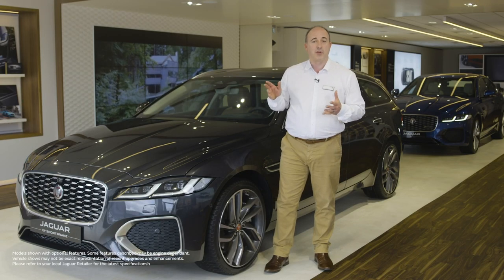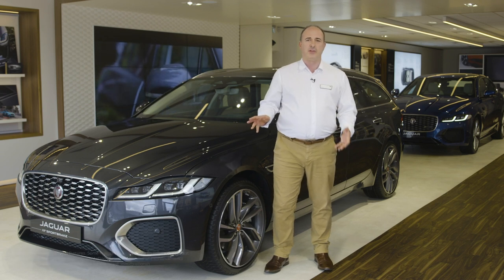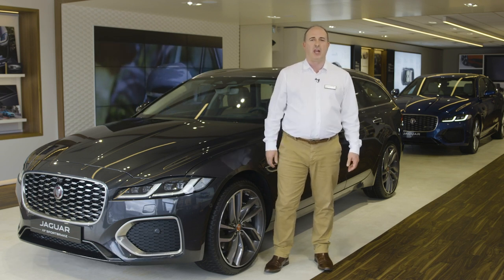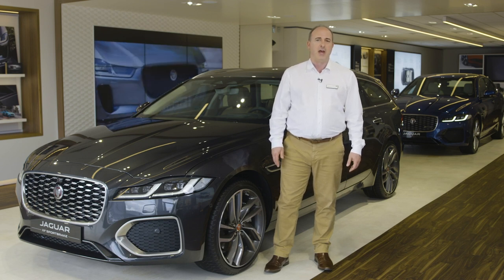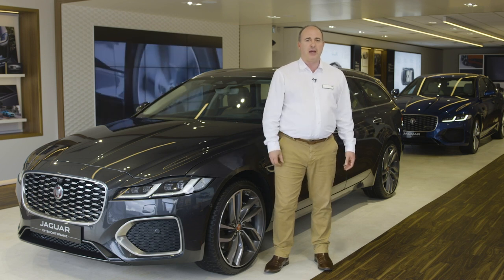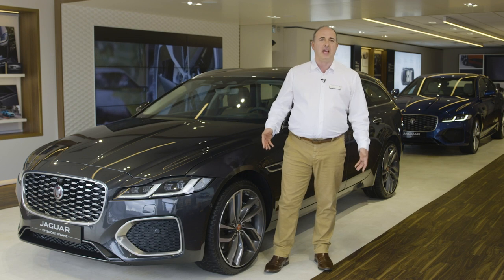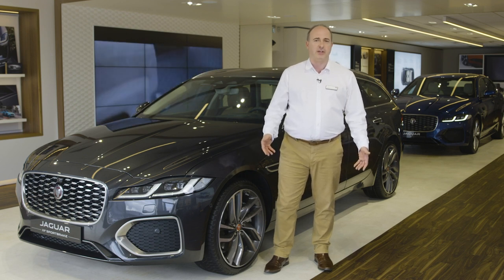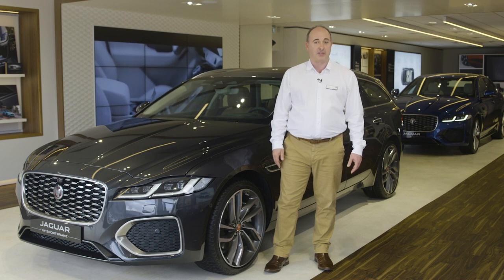Hello and welcome to this quick walk around of the new Jaguar XF. Long credited with offering the most engaging drive of the luxury saloon sector, XF delivers performance and efficiency packaged with style and sophistication. With a choice of powerful engines, abundant rear-seat space and a cavernous boot, XF is a great expression of the old Jaguar adage: grace, pace and space.